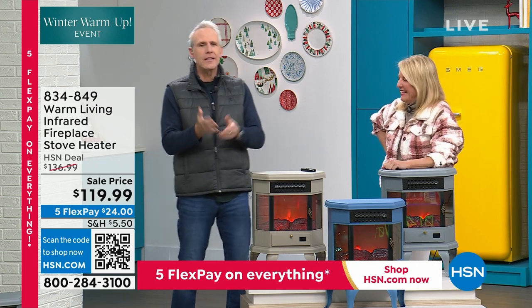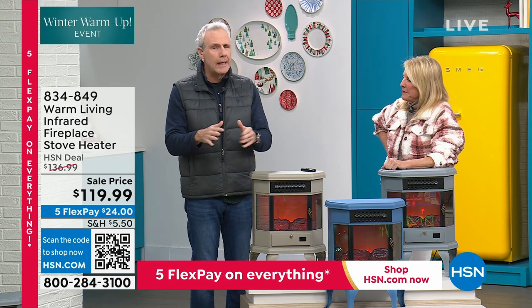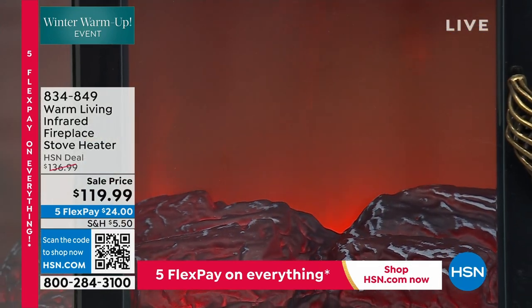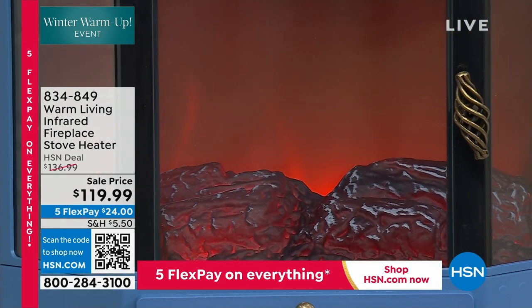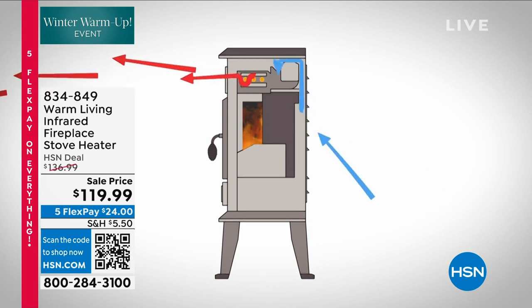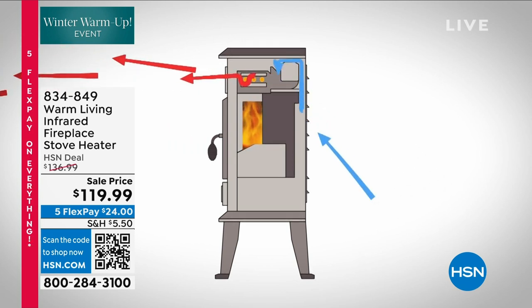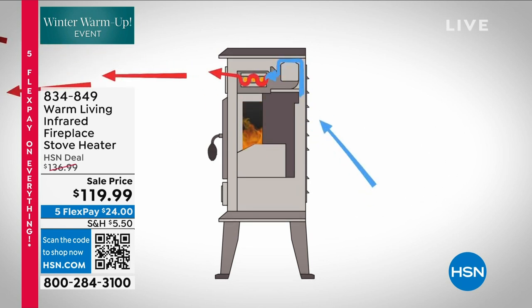This is infrared heating technology, which means it heats objects in the room and not the air. So it doesn't dry out the air the way typical forced air, oil, gas, or electric heaters do. And this flame effect is the same technology they use in Hollywood. Here's a great animation that shows you that the cold air, represented by the blue arrows, is pulled into the back of the unit, then goes up, over, and around the infrared heating bulbs.